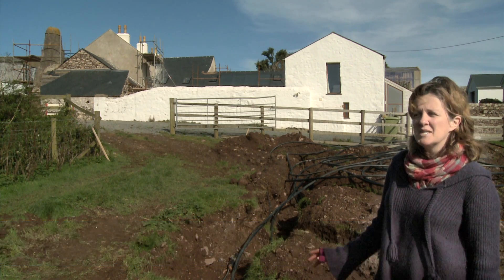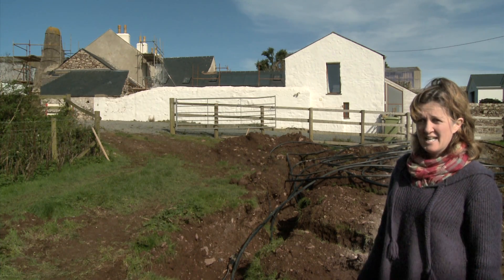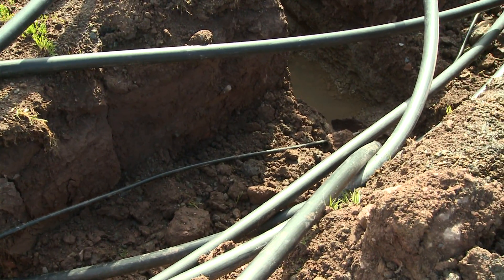The black pipes that you can see behind me are the ground source heat pump pipes which will supply the energy for all the underfloor heating in the house. We've got four trenches across this field which are about a metre deep, and this big black pipe will be taking it up to the house.